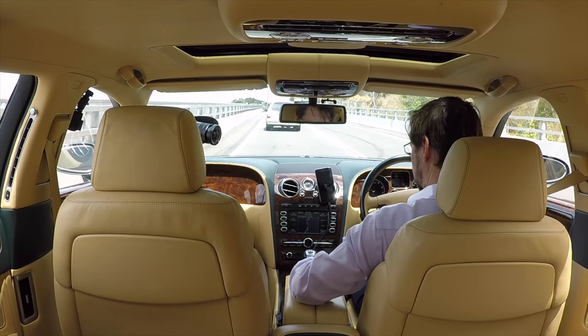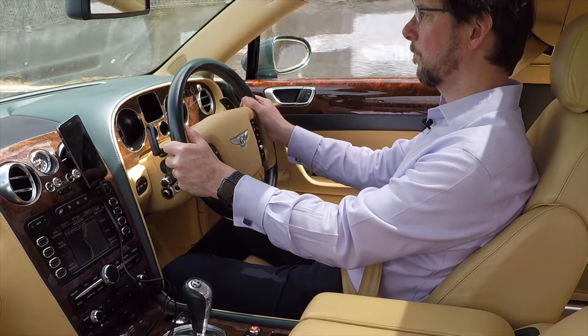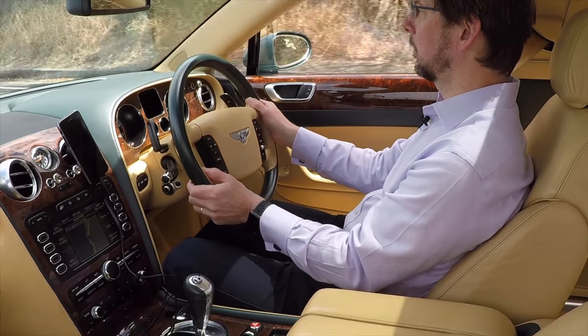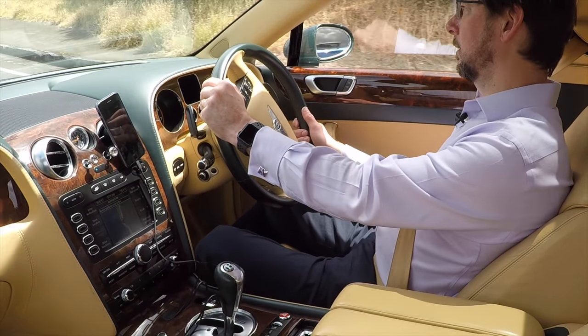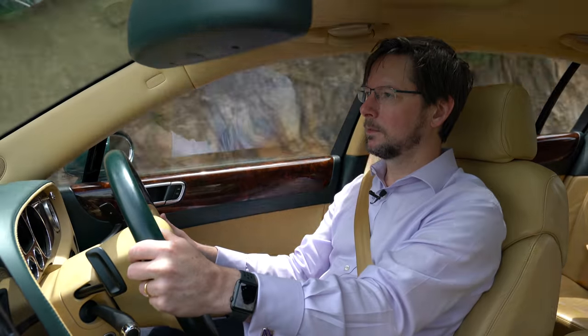With the air-conditioned seats turned on, it's incredibly comfortable to drive. It doesn't feel like you're driving a big car — it's got that agility and responsiveness that you'd get from a much smaller car. It's a real pleasure to drive.